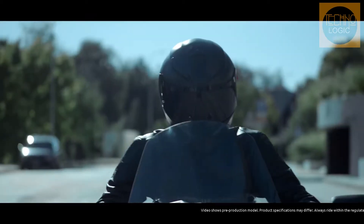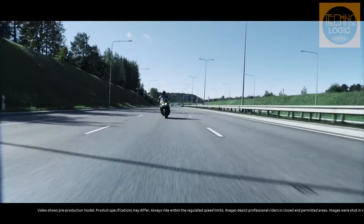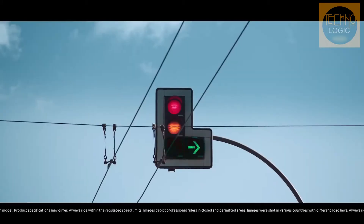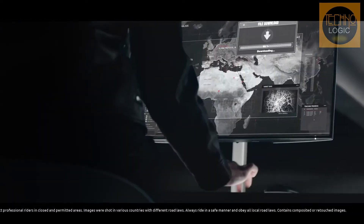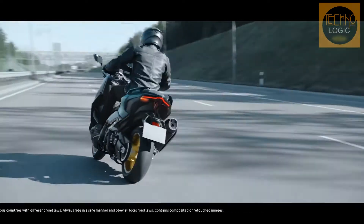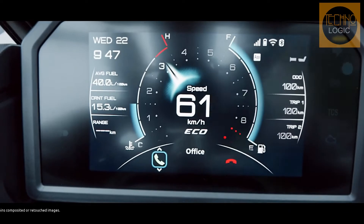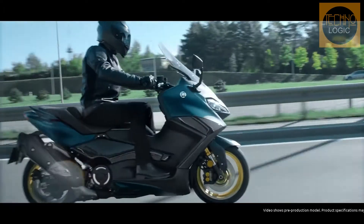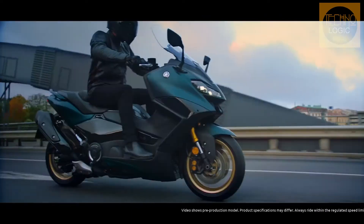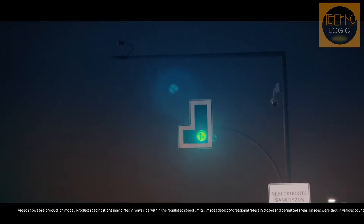The windscreen is also updated for 2022, with a revised shape designed to offer more protection on the road. I found that on its highest setting I was well sheltered in a comfortable air bubble, although those significantly taller than my 5'7" frame may just crest over it and require an aftermarket deflector. One small niggle with the screen — and I do acknowledge I've just praised how intuitive the menus are — is that adjusting the screen requires you to look down and navigate certain menus.